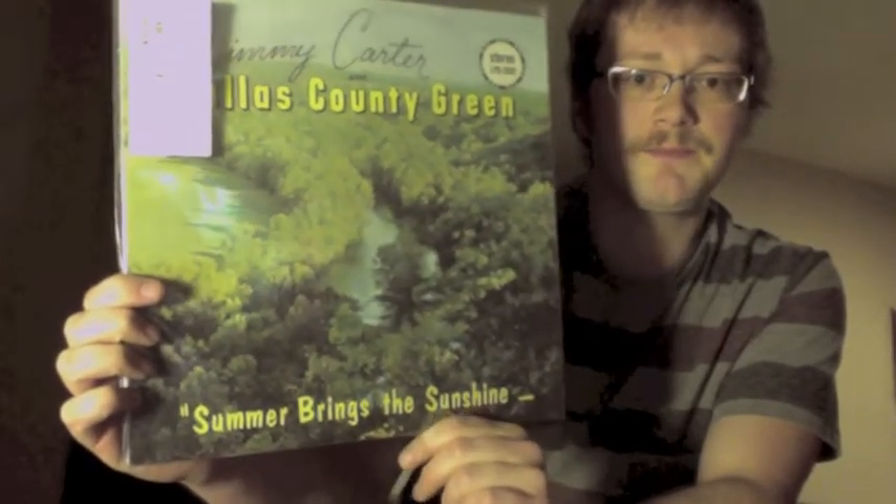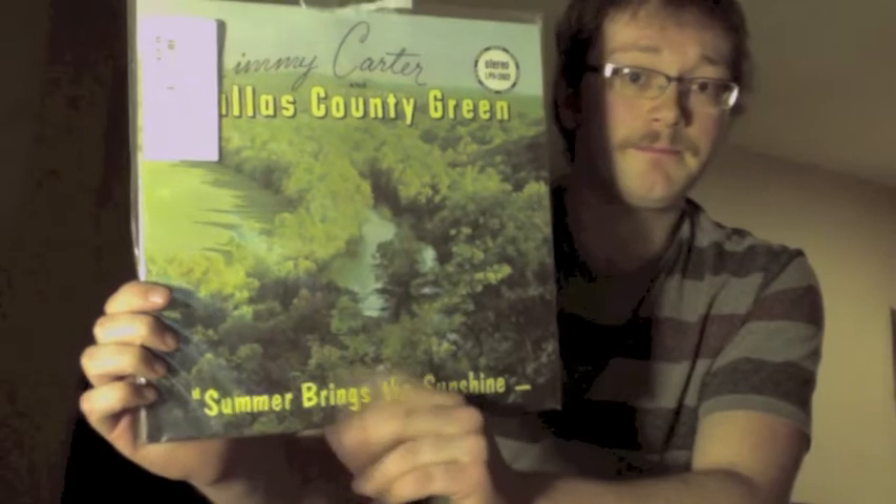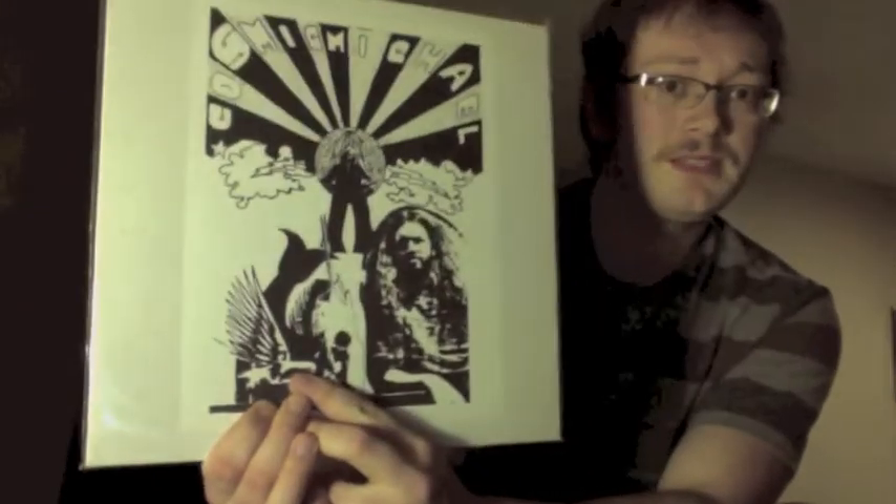This is Jimmy Carter and Dallas County Green — 'Summer Brings the Sunshine.' This one could be a pretty tough one to find. Nice rural country rock, the good kind. Cosmic Michael, on the Outsider label — I got this for a good price, and it comes with a reproduction of the poster that came with it.